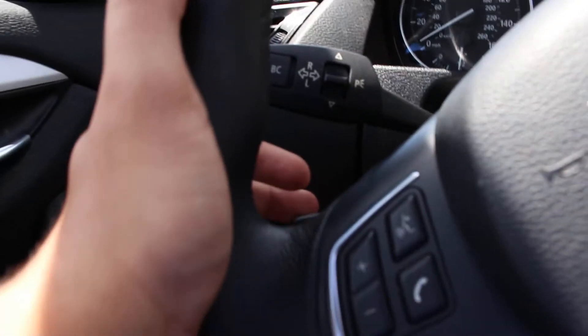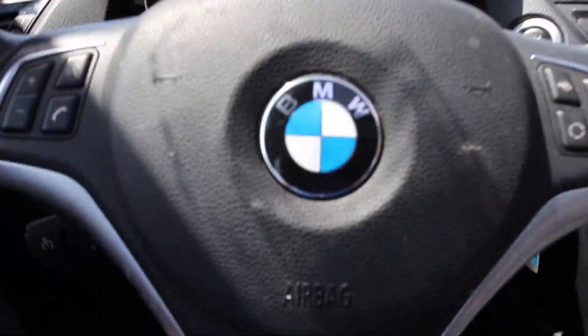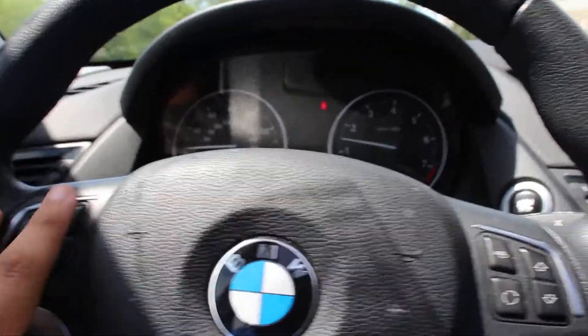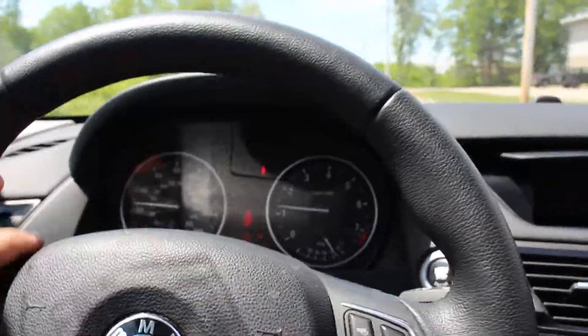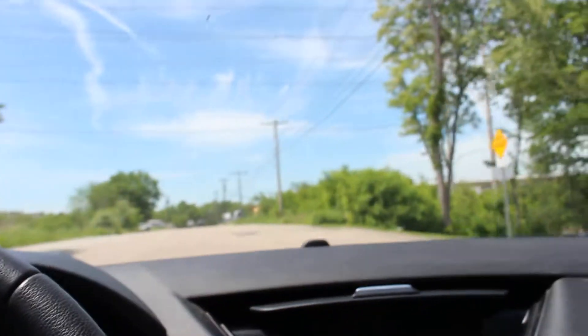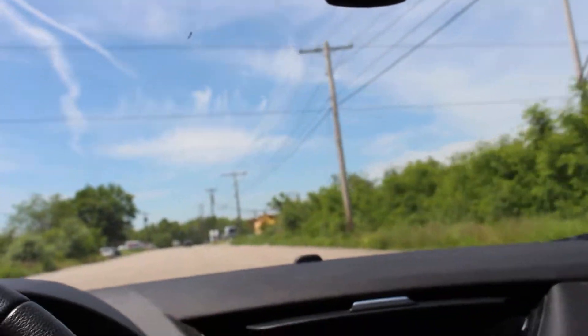Over here on the side you can see that it has cruise control, and on the steering wheel itself it's got powered options. You can control the Bluetooth, the volume, the channel — you can control many things just from the steering wheel.